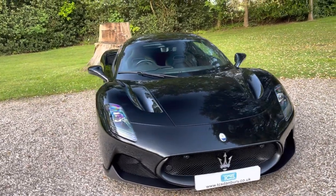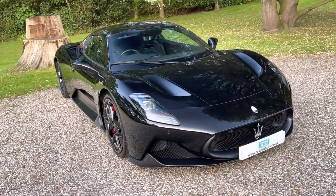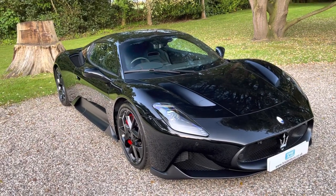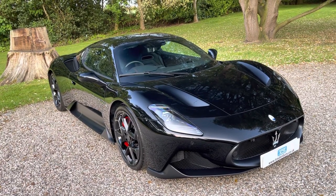HPI and Experian all clear. We've got both keys, the book pack, and bill of sale. This car, because it was a 2023 model, also comes with a digital dash. We've also got the Maserati service pack which came with the car.